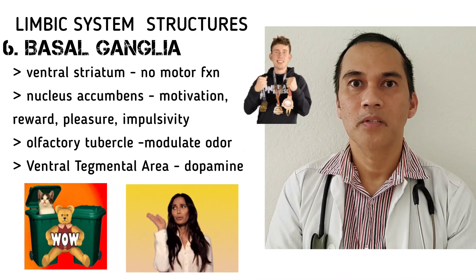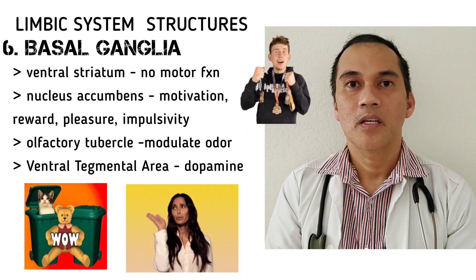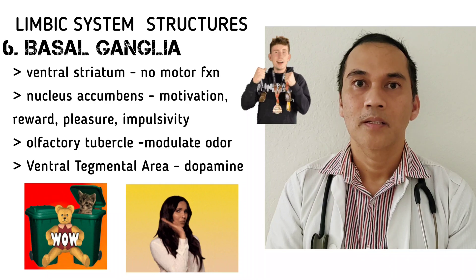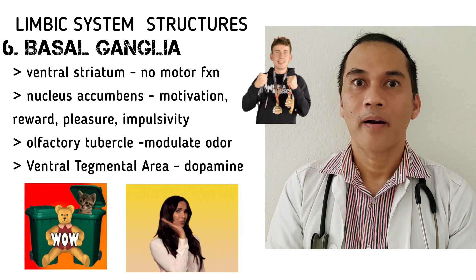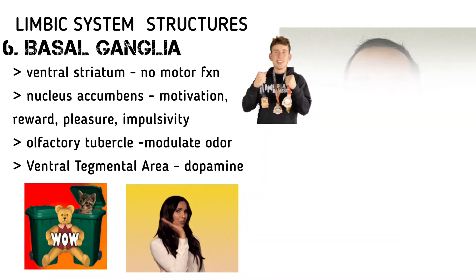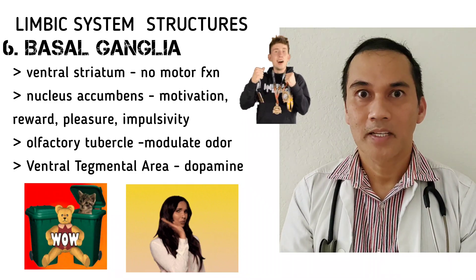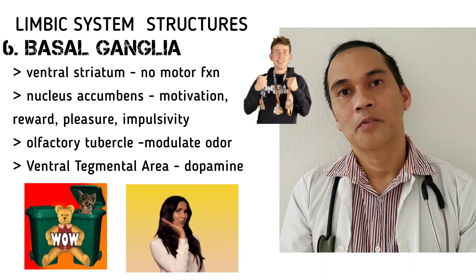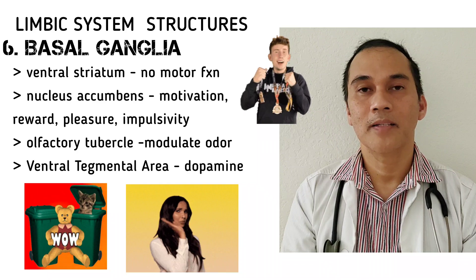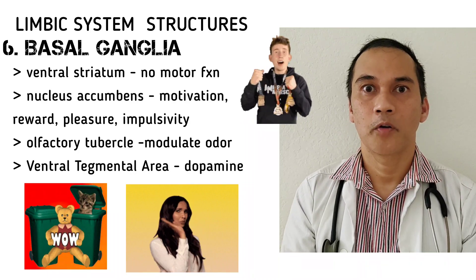The last structures of the limbic system are two structures of the basal ganglia. The basal ganglia is primarily involved in motor regulation, but these two structures are not involved in motor regulation — they are part of the limbic system. These are the nucleus accumbens and the olfactory tubercle. The nucleus accumbens is responsible for motivation and reward, impulsivity, risk-taking behavior, and pleasure. The olfactory tubercle modulates our responses to smell. These two structures are projected directly from the ventral tegmental area, which is one of the sources and producers of dopamine for rewards and motivation.